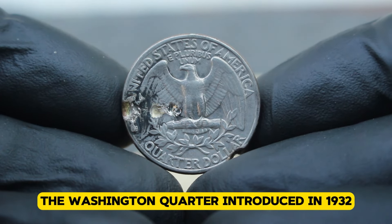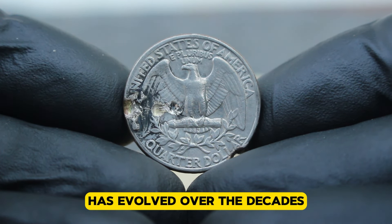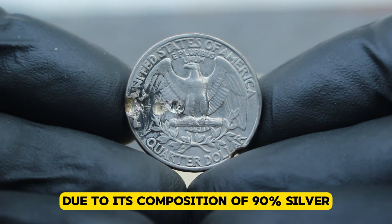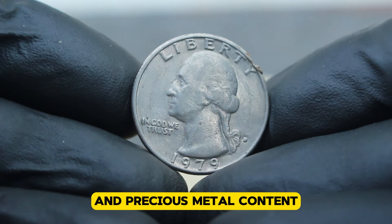The Washington quarter, introduced in 1932 to commemorate the 200th anniversary of George Washington's birth, has evolved over the decades. The 1979 edition is particularly special due to its composition of 90% silver, making it highly sought after by collectors for both its historical significance and precious metal content.